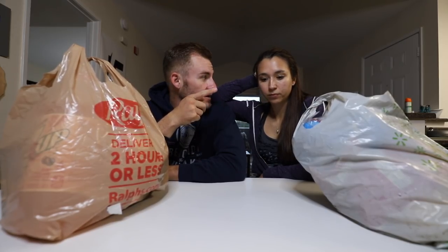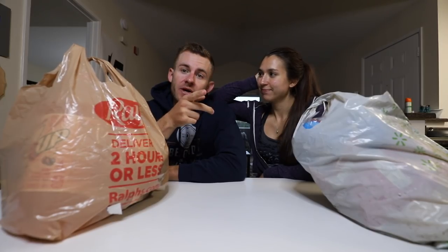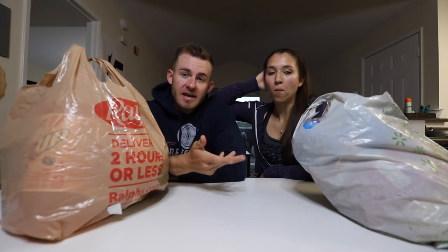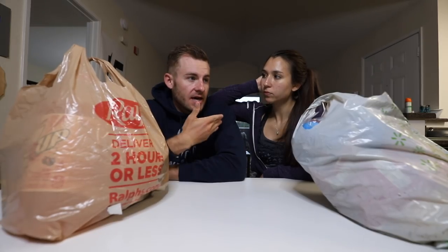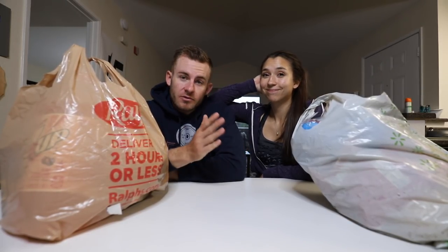I'm actually going to be going out and getting the Super Bowl items after we film this. You guys mentioned that you like seeing what we get at the grocery store, and we're going to be making basically a fast food and homemade video tonight because it's for Super Bowl. Christy had some really great ideas, and we also want to throw some fast food in the mix.